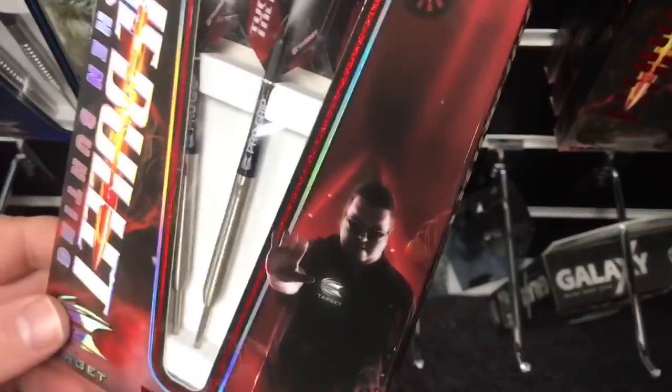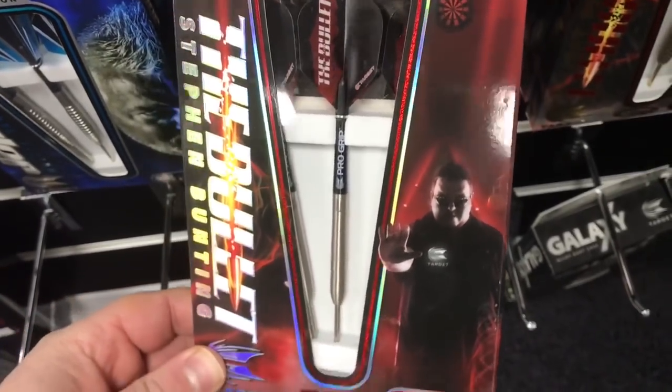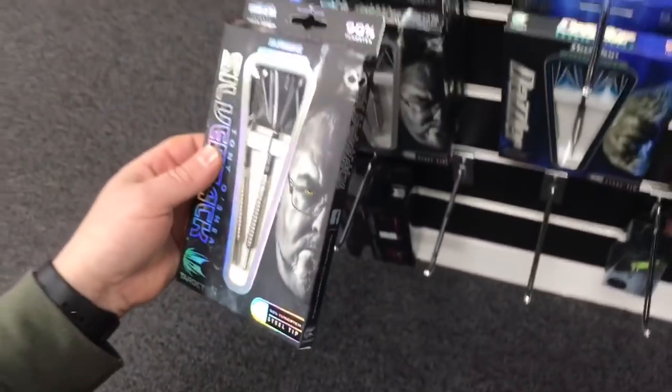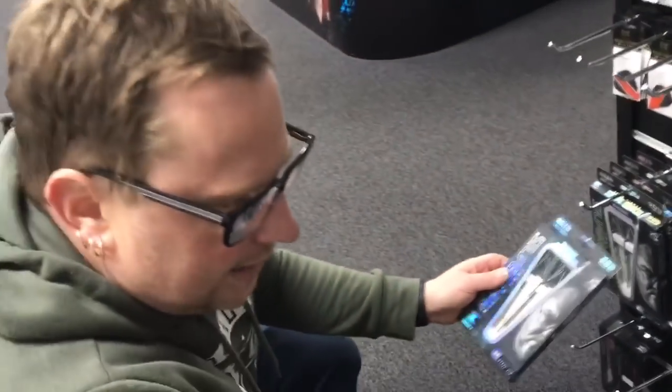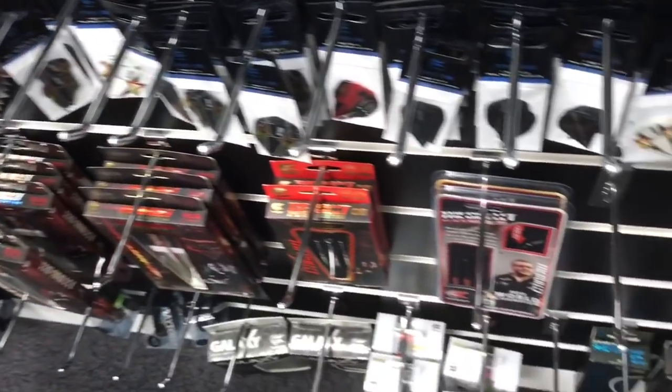I like Bunting's darts as well — they always look to me like they haven't got a huge amount of grip on them. Oh look at that — Silverback, Tony O'Shea ones, they're awesome. Dazzler ones as well — come and have a look around here guys.